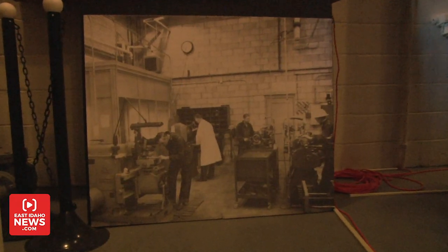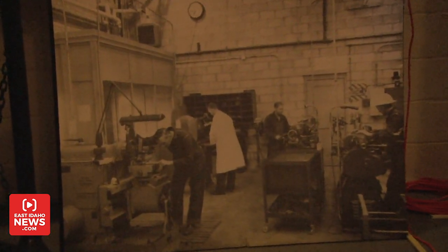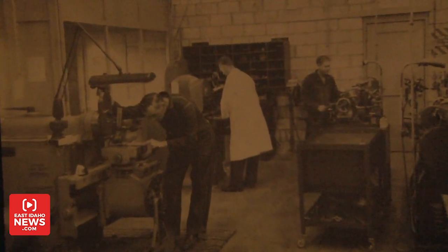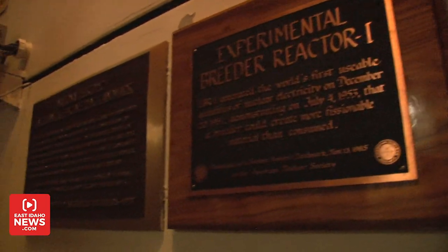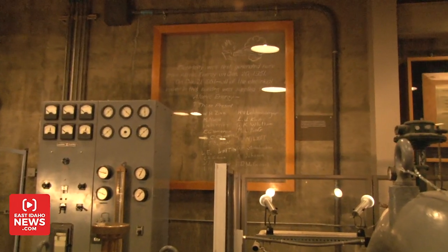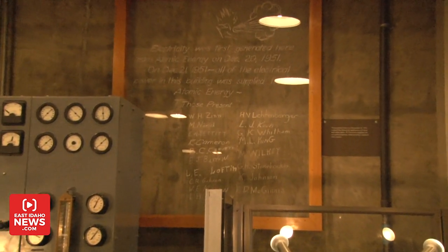EBR-1 was decommissioned the following year and dedicated as a National Historic Landmark on August 25, 1966 — only two years after retirement, which really highlights how incredibly significant what was done here was for the nation and the world. Today, EBR-1 is open as a museum between Memorial Day and Labor Day, and more than 10,000 people from all over the world visit the site every year. One of the exhibits on display is a wall hanging containing the names of the 18 men involved in that initial experiment.